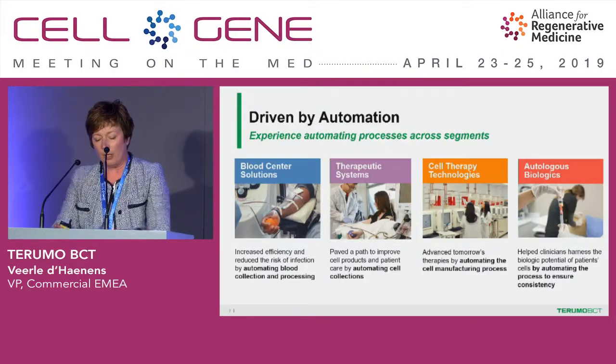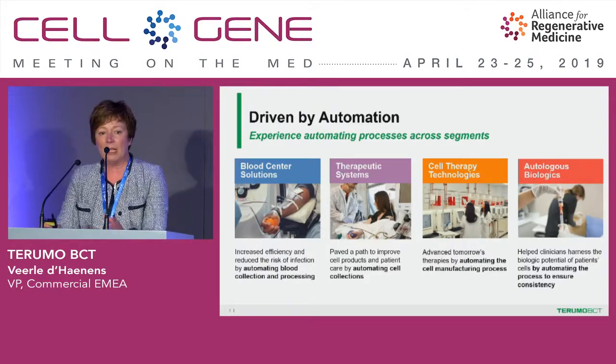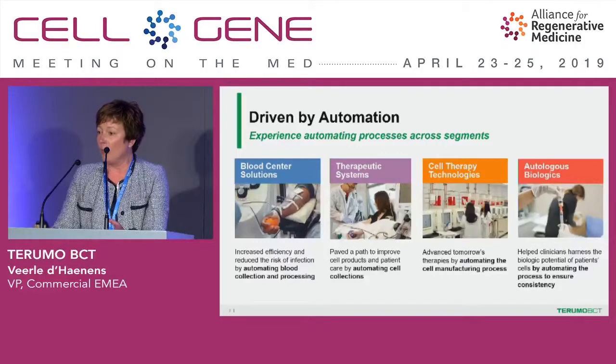Our heritage and experience is really in automating processes across various segments and in different user settings. From the area where we have grown together with blood centers, we have helped them across the years to automate their systems and processes. We have been changing the way blood is collected automatically with apheresis, collecting any blood components in any combination possible. Also with blood customers, we are transforming whole blood processing — where today this is a very manual, multi-step process — where our platform, Reveos, allows processing four bags in one single step.